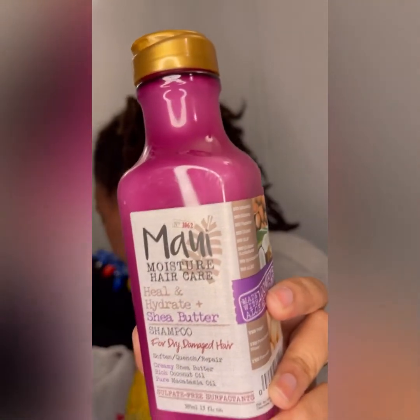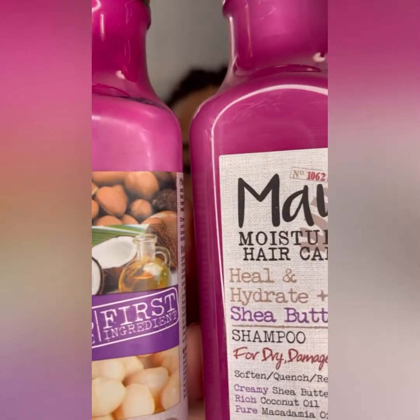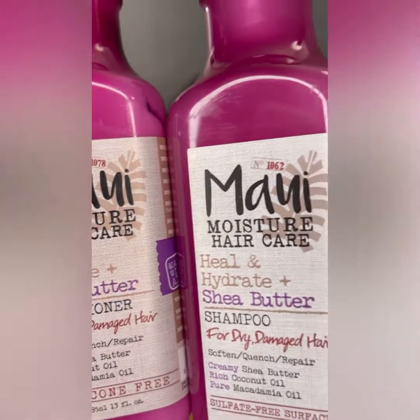I have to do Serenity's hair tonight, so we bought some hair products. We got the Maui shampoo and the conditioner. We got the moisture hair care — healing hydrate shea butter shampoo for dry, damaged hair. It features creamy shea butter, rich coconut oil, pure macadamia oil, and it's sulfate-free with sulfate-free surfactants.